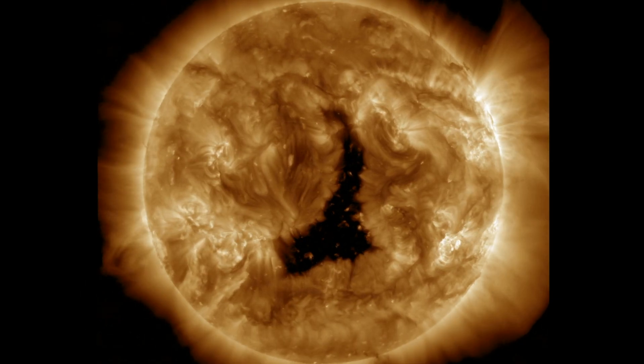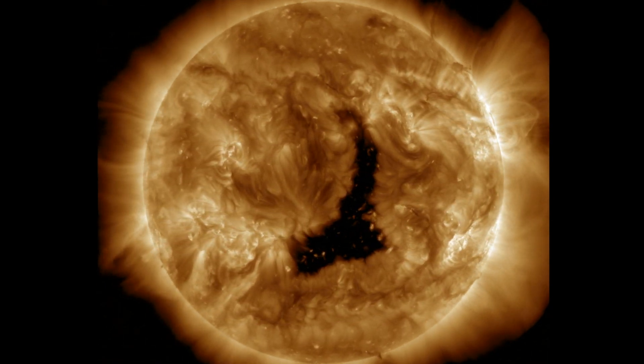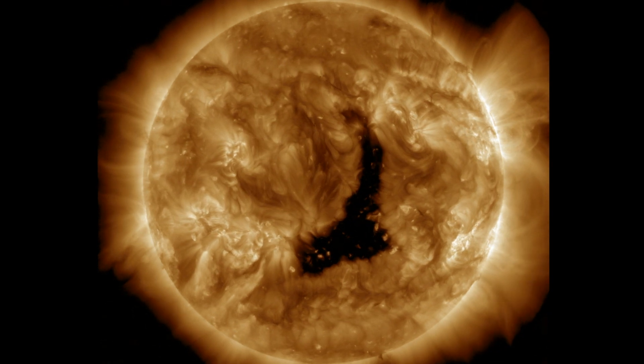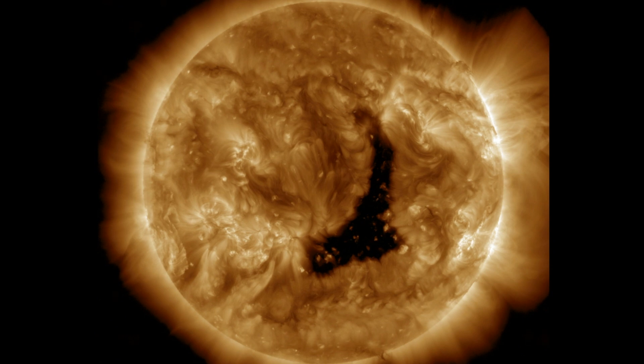Much quieter day. The massive coronal hole is turning across the disk, surrounded by plasma filaments. A few filaments had minor releases, but they were around the limb. Not much else. Sunspots are turning to the far side.